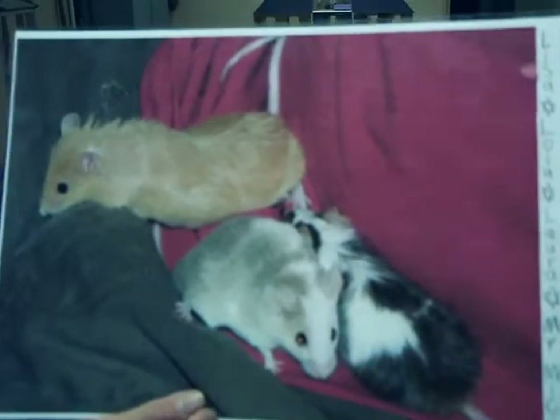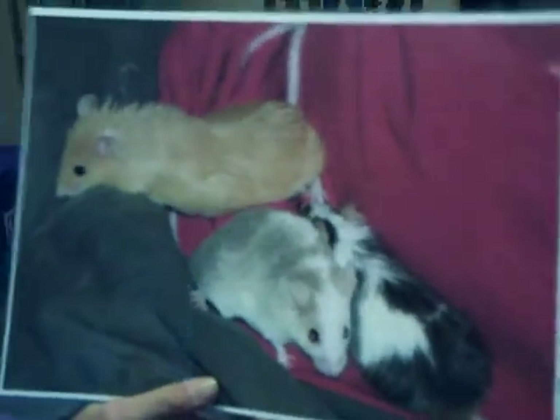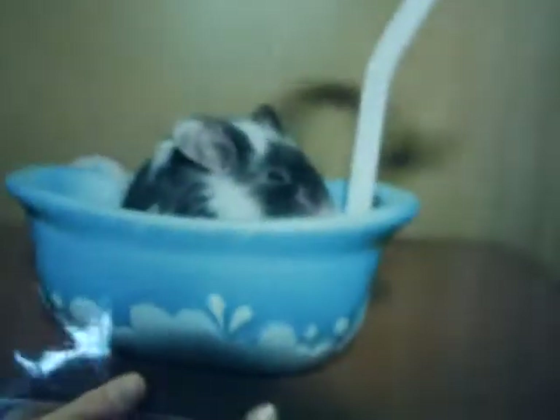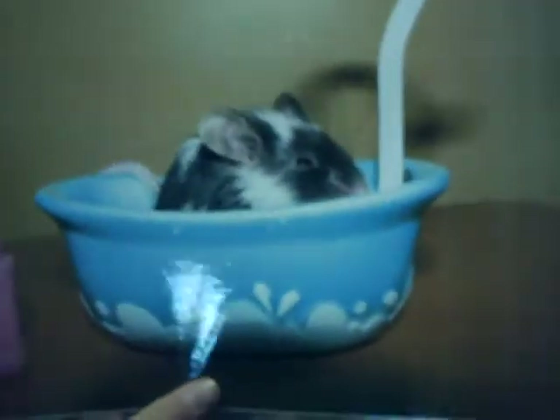Next is a picture of all three of my mice I had at one time — Lisa, Lola, and Laura. They were on my dad's lap at the time. This is my very similar mouse to Laura, Sophie, and she's in a pretend bathtub with some shampoo on the side.